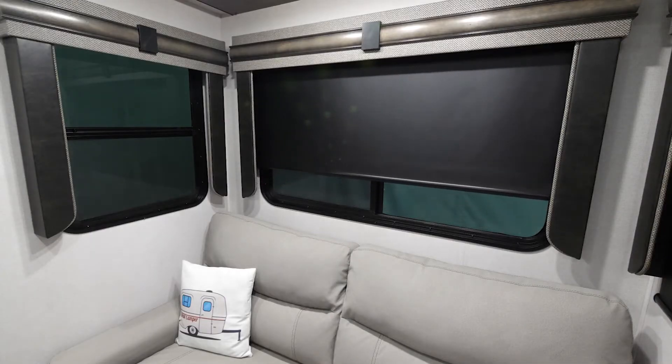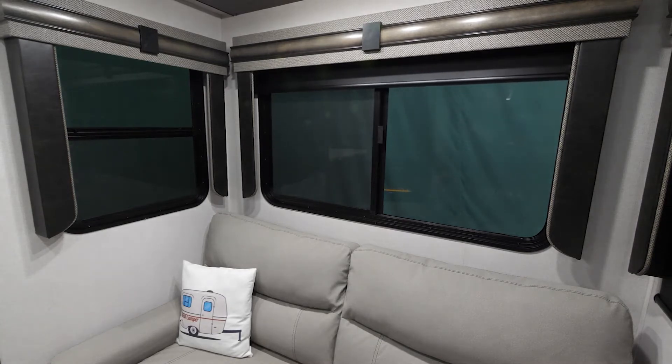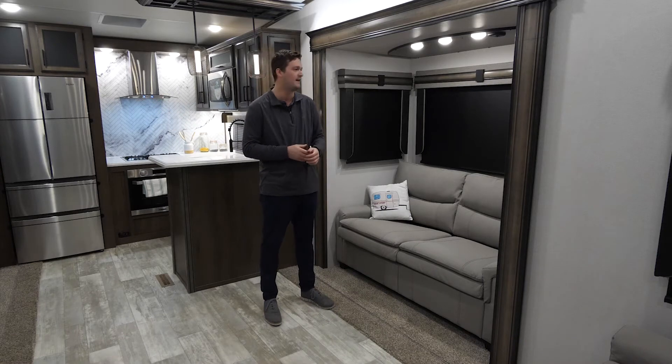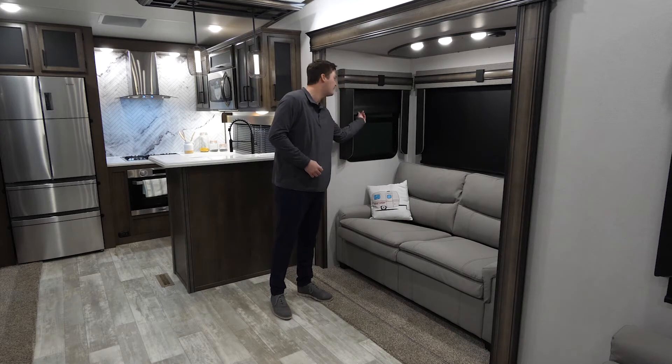Speaking of slides, one thing at Primetime Manufacturing we are known for is our windows. As you can see in here, we try to give you the full 360-degree view around your entire campsite. And we do, on top of that, give you the full blackout blinder shades.